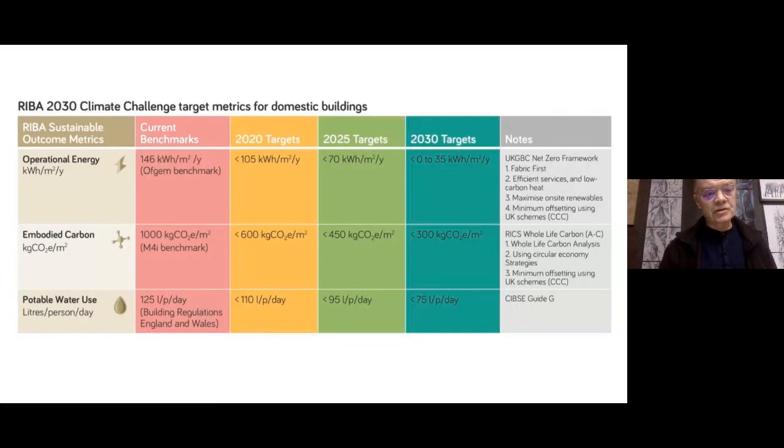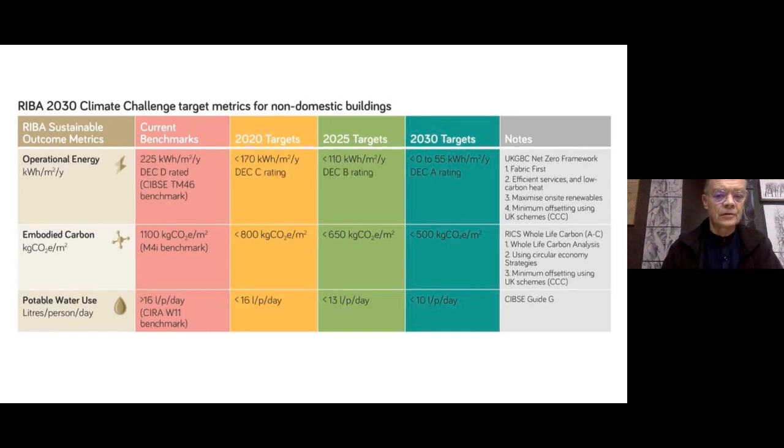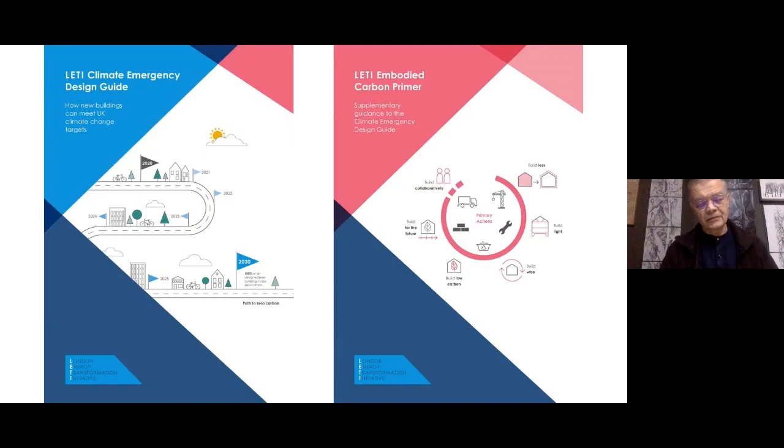People have already mentioned the RIBA 2030 Climate Challenge. It has changed the way we practice and it's now becoming used by our client base, which is really interesting. There's a series of metrics that are way more useful than BREEAM and LEED and building regulations, which are way behind the curve. These are their targets for domestic buildings — operational energy, embodied energy and water use — and for non-domestic buildings. A little bit more work to be done on other building typologies, but it's great to have those new targets to work to.